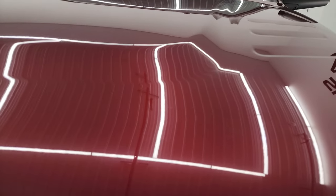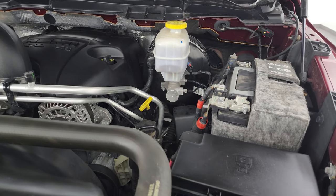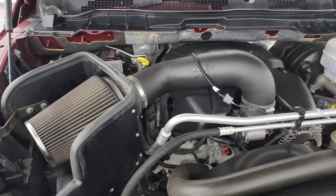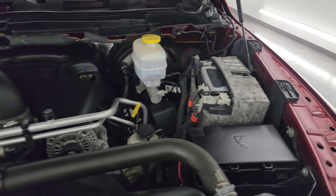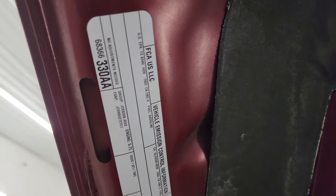Under the hood we have the 5.7 liter V8 Hemi engine. Engine bay is very clean, runs very smooth. It does have a K&N cold air intake. This truck has been fully safetyed and inspected by our service shop, has a fresh oil and filter change, all the fluids have been checked and topped off, and this truck is 100% ready to go. There is the emissions sticker.